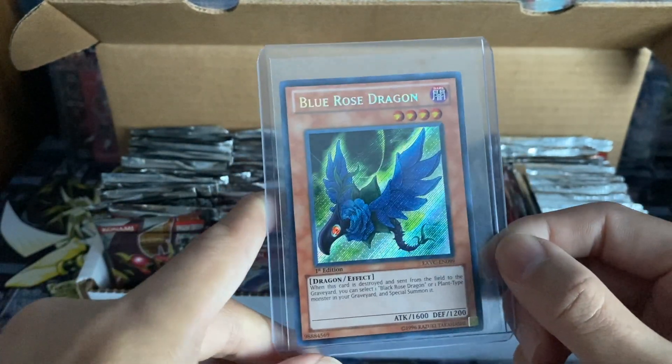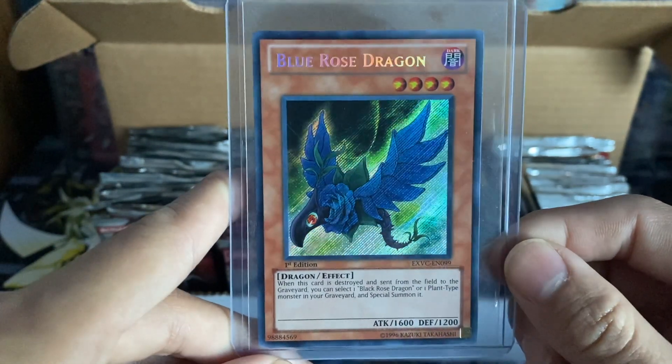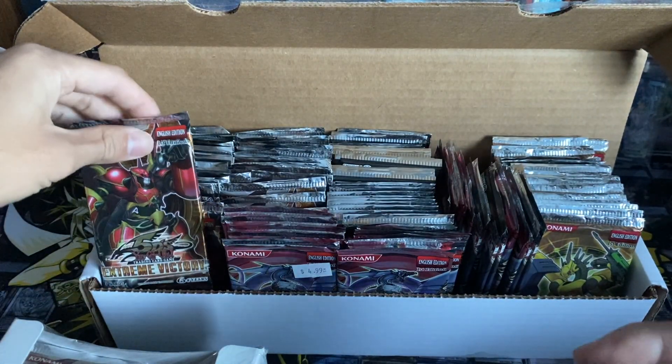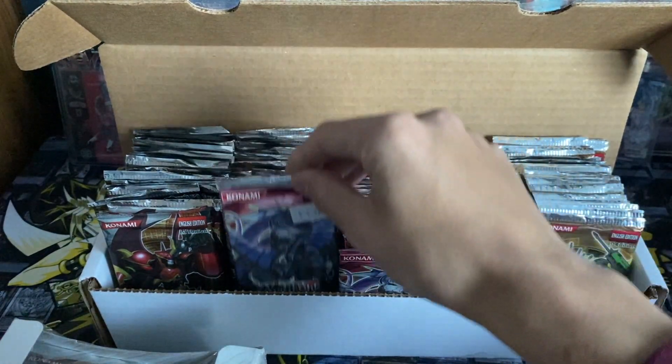Back when this set first came out - I think around 2009 or 2010 - secret rares were very hard to find and hard to pull. We're actually going to be opening some of these packs in a future pack battle. I won't spoil who we're battling yet, but make sure you stay tuned because it's coming up right away and it'll be an amazing pack battle.